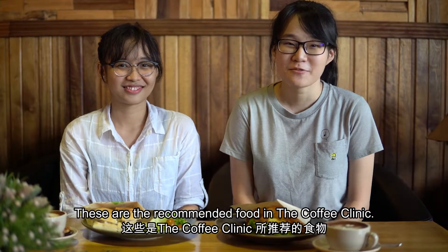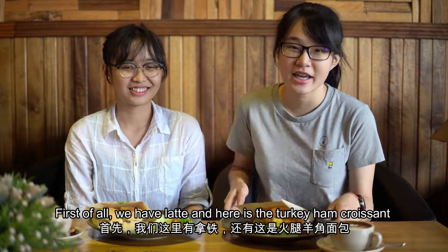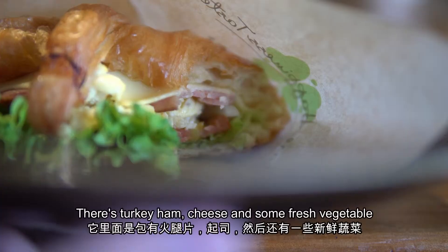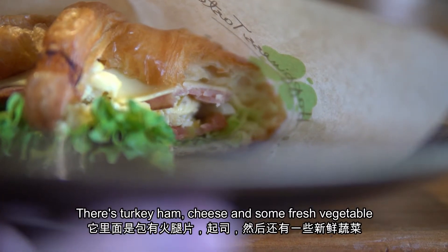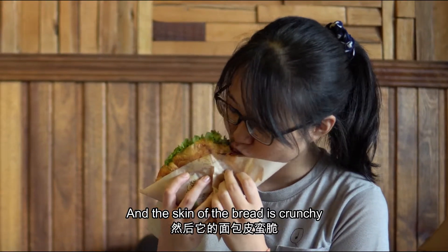This is the recommended food at the Coffee Clinic. We have the latte, and here is the turkey ham sandwich — turkey ham, cheese, and some fresh vegetables. And there is a lot of cream. It's very delicious.